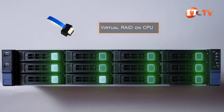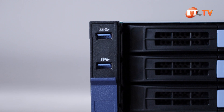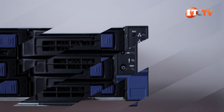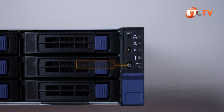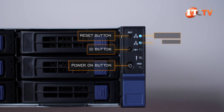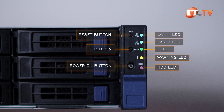Virtual RAID on CPU, or VROC, is supported for those NVMe drives, providing limited RAID functionality. On the left server ear, there are two USB 3.2 Gen 1 ports, and in the right server ear, a small control panel with the usual cast of characters: power on button, ID button, and reset button. Then LEDs for LAN 1 and LAN 2, ID LED, warning LED, and HDD LED.